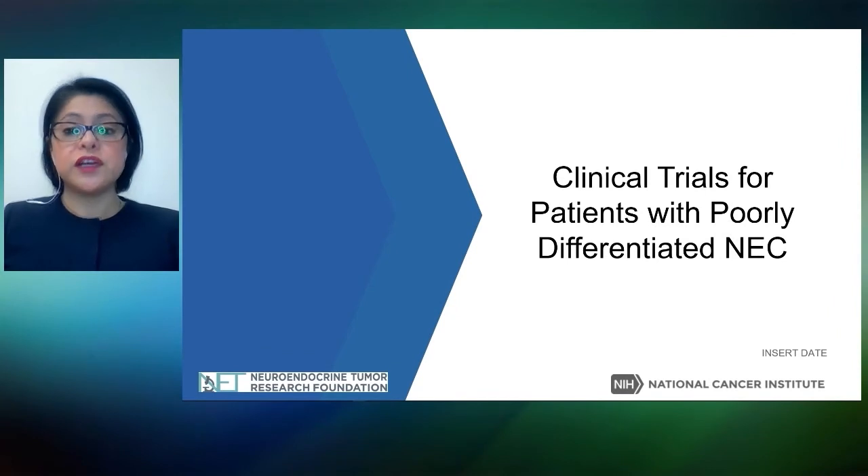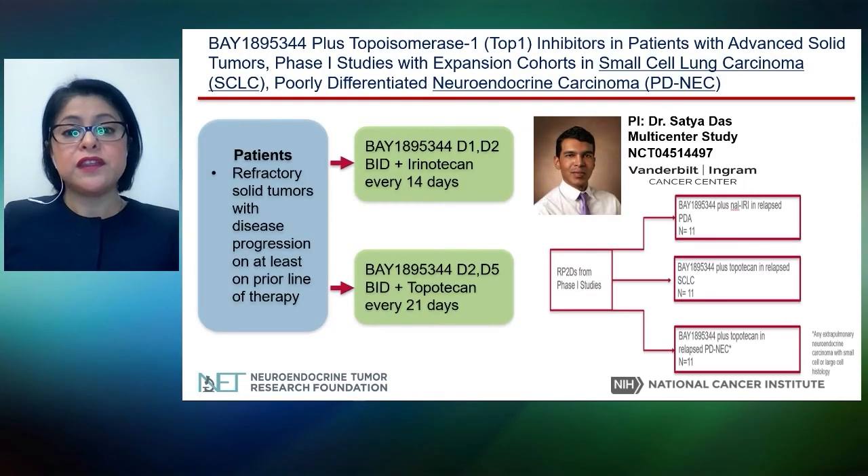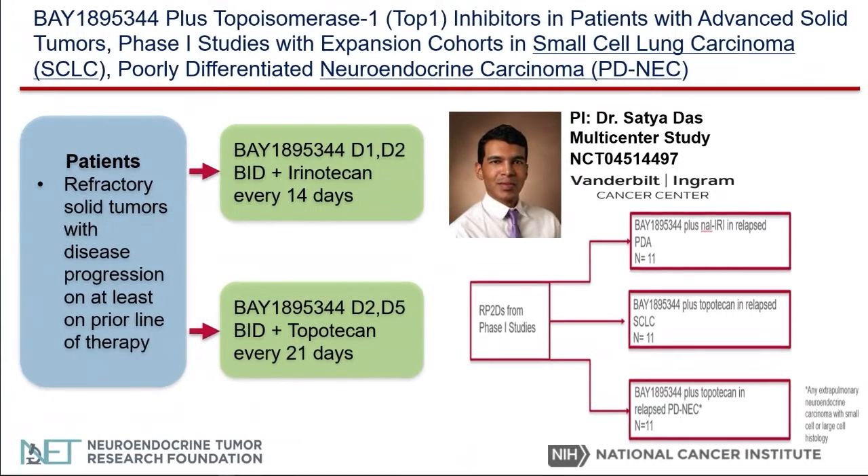Now let's discuss clinical trials for patients with poorly differentiated neuroendocrine carcinoma. The first involves a DNA repair inhibitor combined with chemotherapy, which can also damage DNA. By giving it with a DNA repair inhibitor, this could enhance the efficacy of the chemotherapy — in combination with either irinotecan or topotecan. This is currently in a phase one study, and once the maximum tolerated dose is determined, there will be expansion cohorts for small cell lung carcinoma and poorly differentiated neuroendocrine carcinoma. The PI is Dr. Satya Das at Vanderbilt Cancer Center.